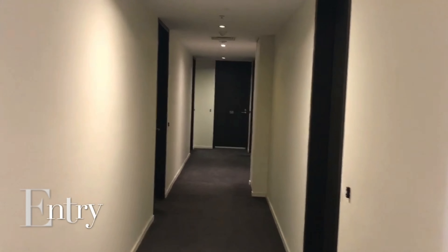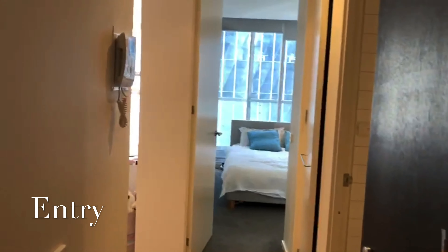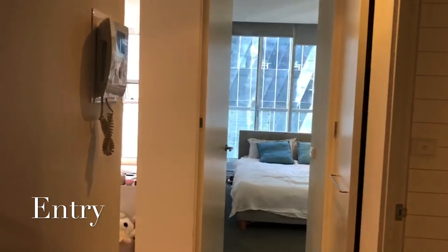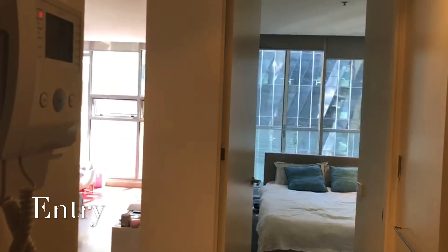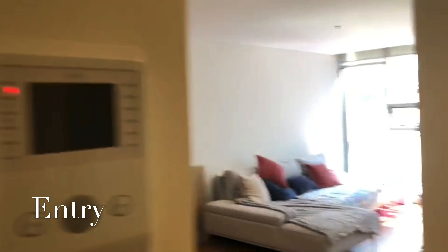Welcome to unit 1511, number 8 Macrae Street. This property is located on the 15th floor, has hardwood floors throughout except for carpet in the bedroom, security intercom with video to the front entrance, and a fully tiled bathroom.